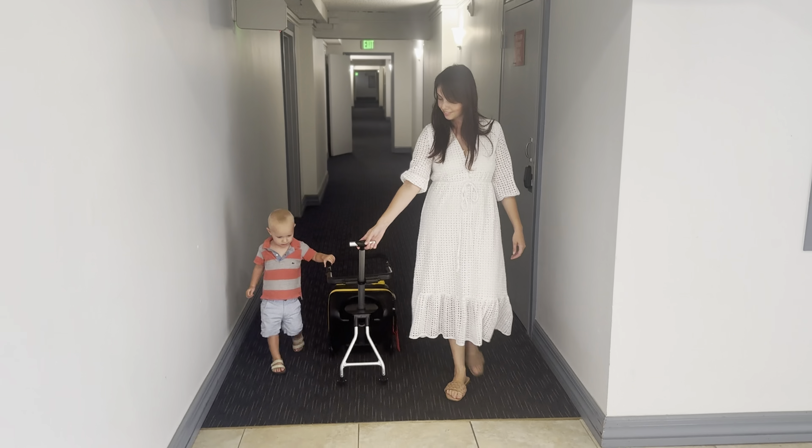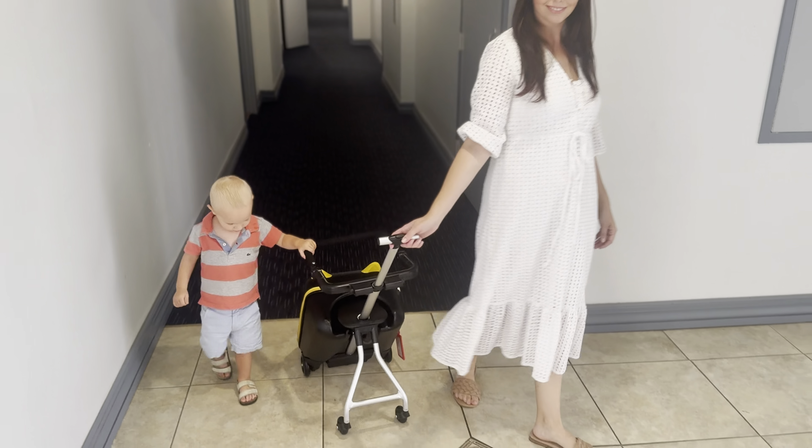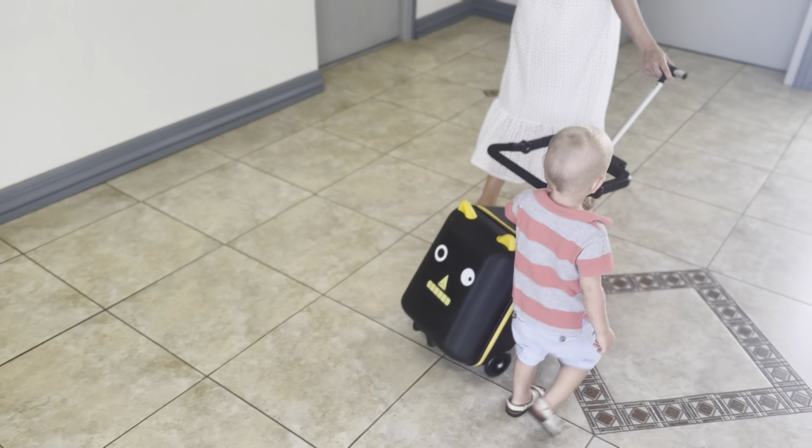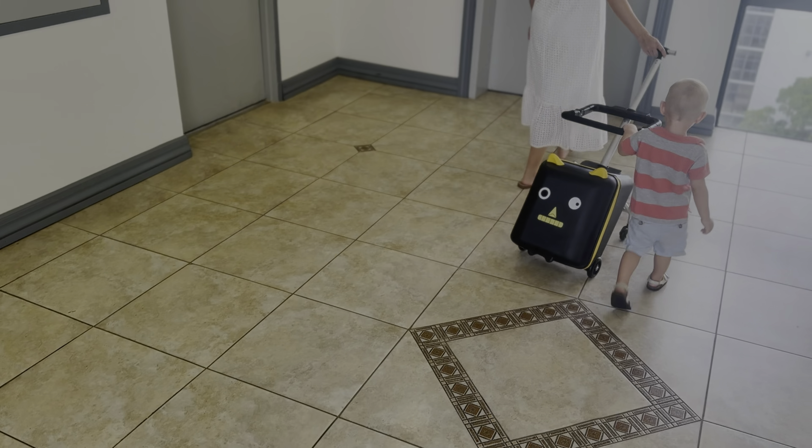Watching my toddler confidently roll their own suitcase and take a little ride makes me feel like we've turned a travel headache into a mini-celebration. If you've got a trip coming up, this suitcase might just become your new travel buddy.